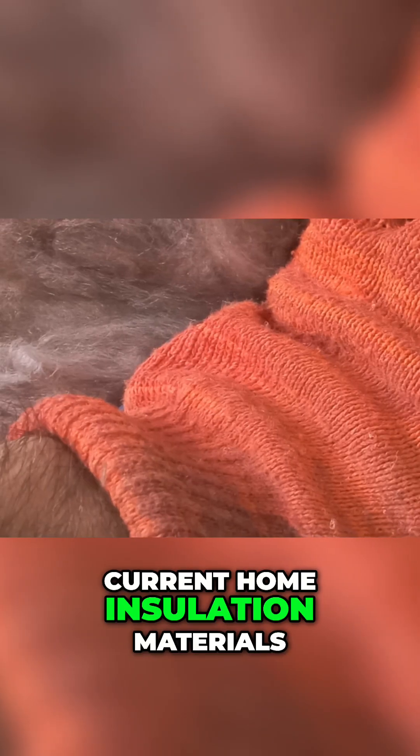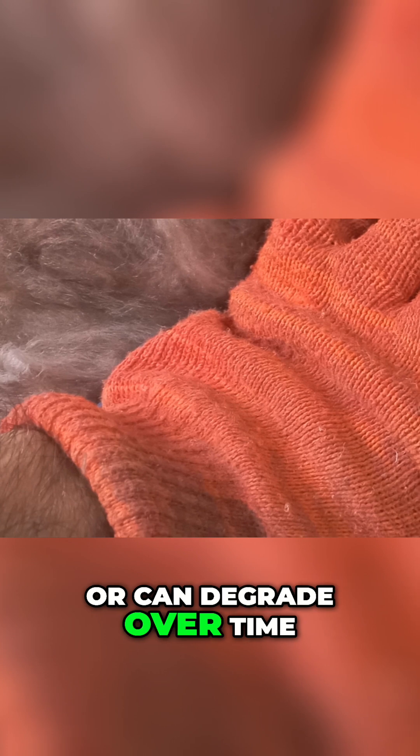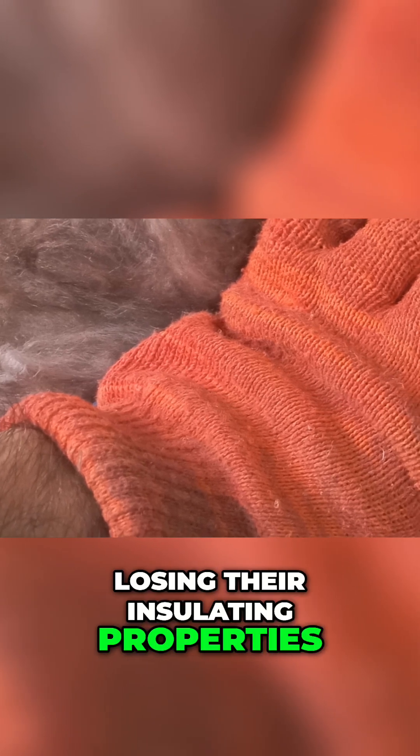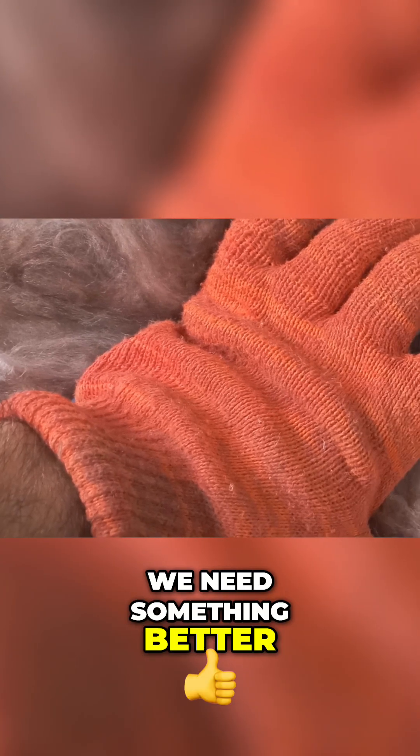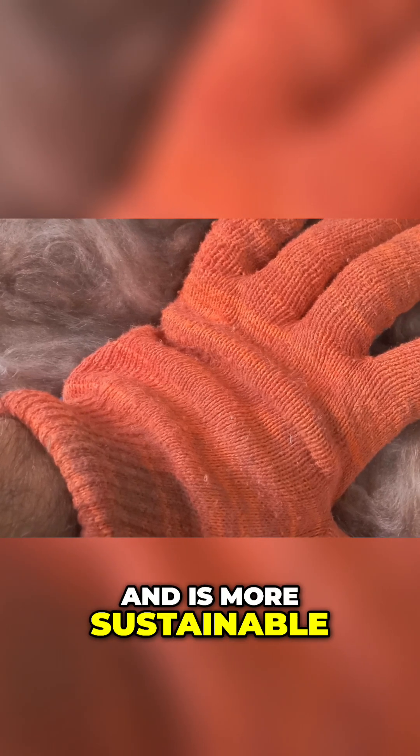Current home insulation materials, while functional, present several challenges. Many are derived from petroleum products, are energy-intensive to produce, or can degrade over time, losing their insulating properties. We need something better — something that offers superior thermal resistance, durability, and is more sustainable.